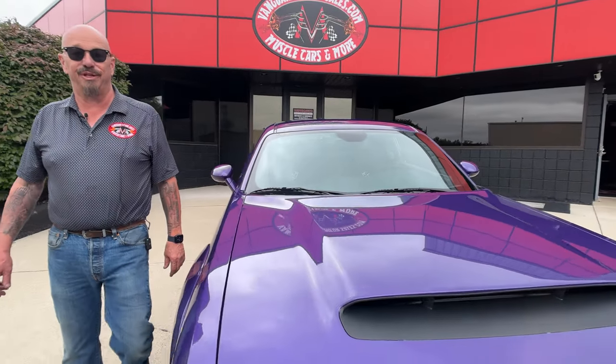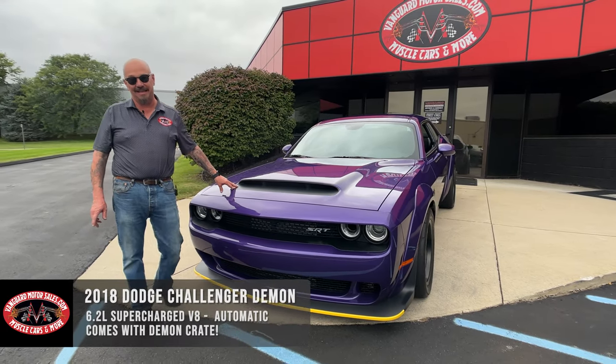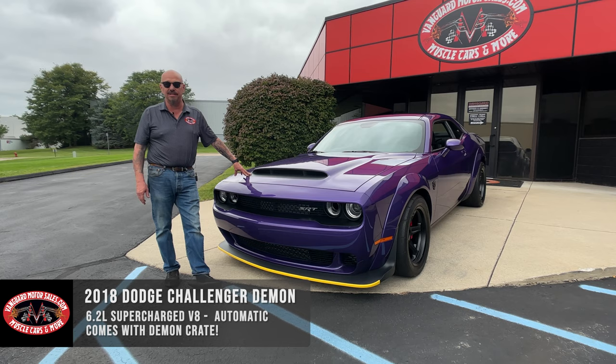Hey guys, welcome back to Vanguard Motor Sales. I'm Greg and this is a Demon. Everybody knows what this baby is. Chrysler knocked it out of the park with this thing. It is a monster.